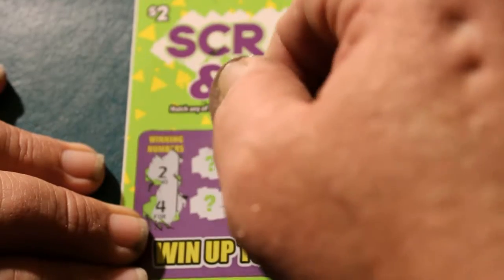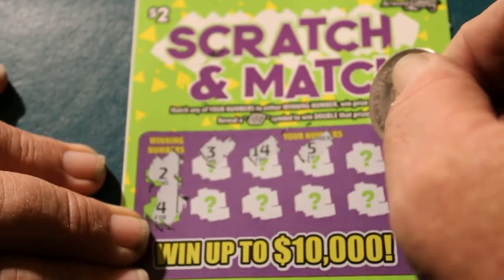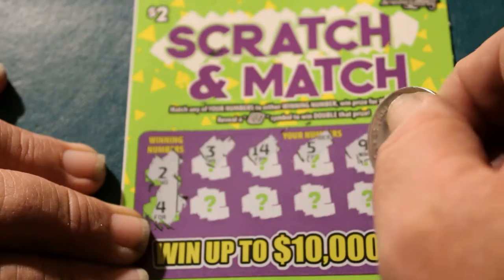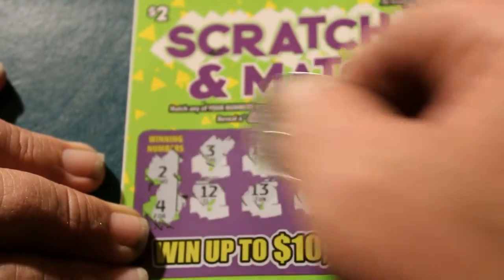Winning numbers: 2 and 4. Got 3, 14, 5, 9, 8, 6, 11, 15, 13, and 12. Okay, nothing there.